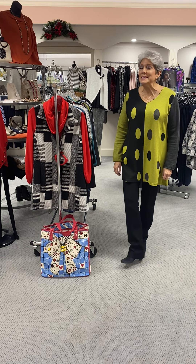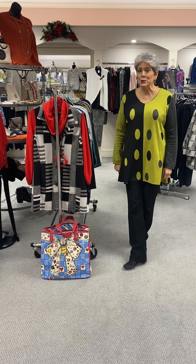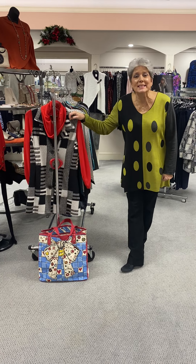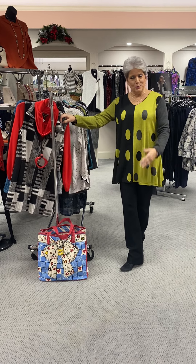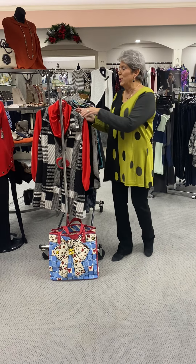Hi ladies, happy Monday evening. I am here with our daily specials for Tuesday. Tuesday is going to be Parsley and Sage, and I know that's a lot of your favorites as well as our favorite. So let me show you what we have from Parsley and Sage.